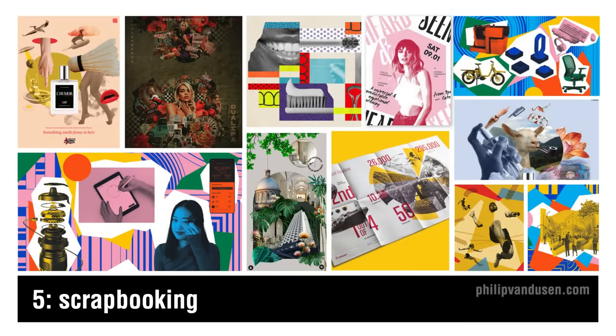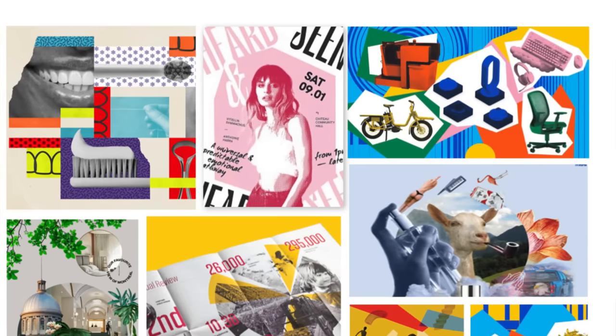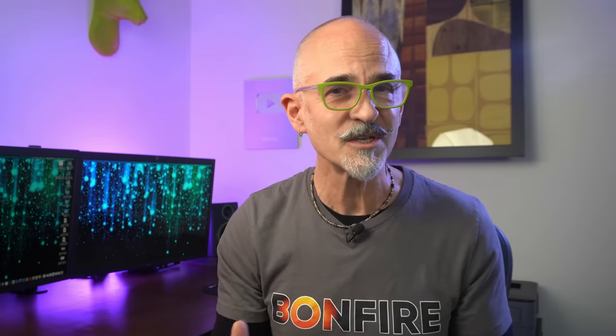Trend number five is scrapbooking — essentially a modern twist on collage with colors that are often brighter and more cheerful. We're seeing a vibrant and eclectic mix of imagery with a range of textures that juxtapose radically disparate sources and time periods. This trend nods to the historical art of collage, dating back to the early 20th century and used by the Dadaists and Russian constructivists to challenge traditional perspectives and create layered meanings. Brands looking to convey modernity with a touch of nostalgia can leverage this trend. Uses include traditional print media, magazines, posters, web design, editorial illustration, and advertising.